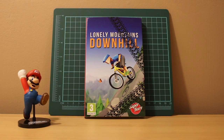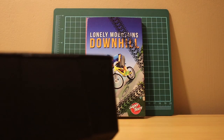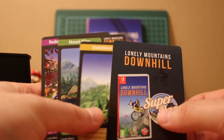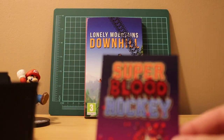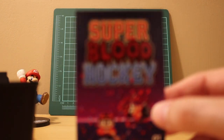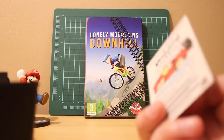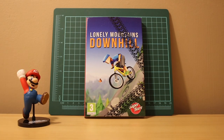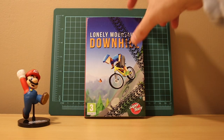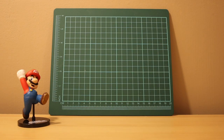Every time I get these Limited Run games I'm going to try and store all their goodies in this little Rolodex-type deal so the cards and that sort of stuff are all organized. There's one for Super Blood Hockey - you take a picture with the actual game, send it to them, and they'll give you a patch. Maybe I'll do that, maybe not. Anyway, that does it for video games - if you want to stick around for the toys and collectibles side of things, be my guest.